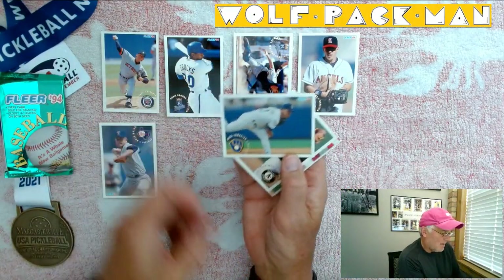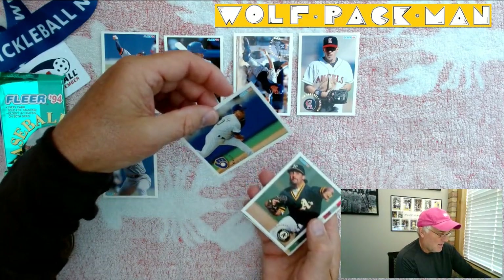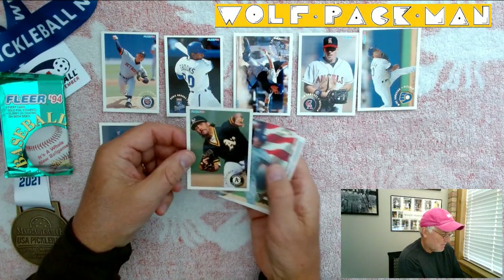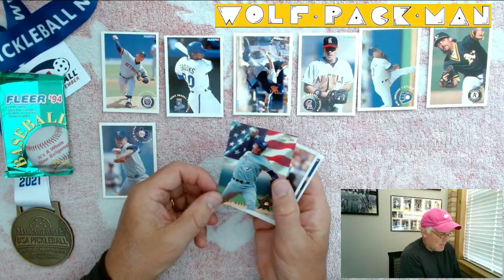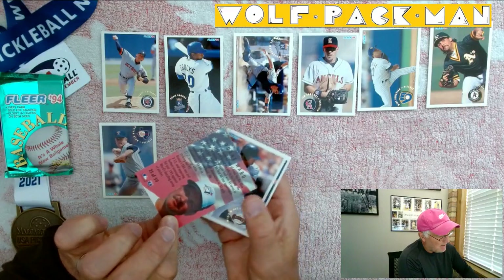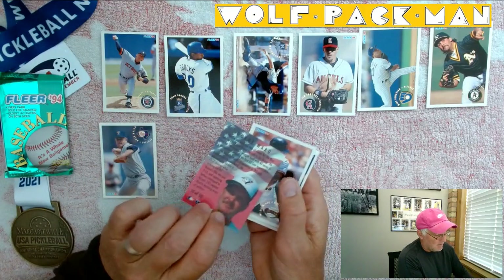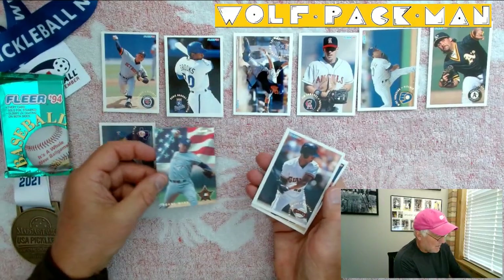We've got Mike Ignasiak for the Brew Crew. Vince Horseman for the A's. Looks like we've got some kind of an insert card right here — a Dwayne Ward, 25 of 50. Not sure what the insert is, but that's cool.